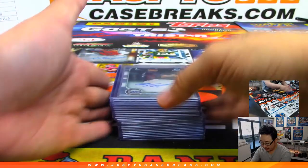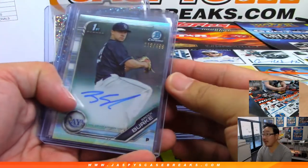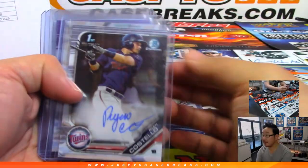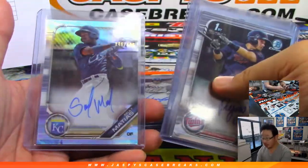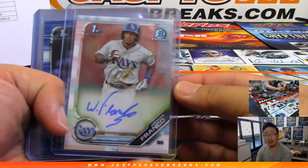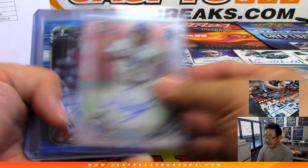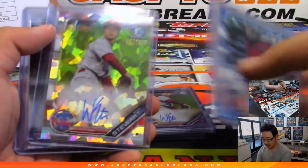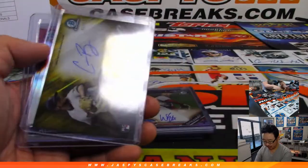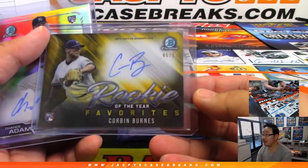And your hits — pretty solid case. Speckle there, nice color refractors. Wander Franco — that's nice. Some atomic. I think there were a few different Will Stewart's in there. I like these Rookie of the Year favorites.